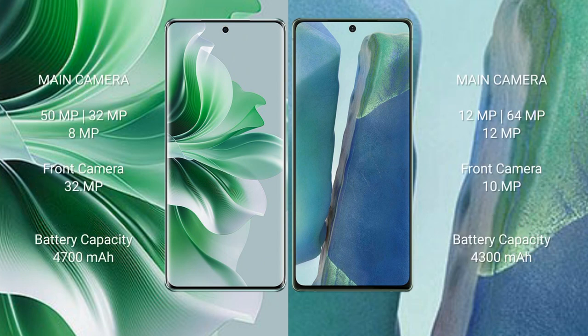Oppo Reno 11 Pro features a triple camera setup: 50MP plus 32MP plus 8MP, and a front camera of 32MP. Samsung Galaxy Note 20 features a triple camera setup: 12MP plus 64MP plus 12MP, and a front camera of 10MP.